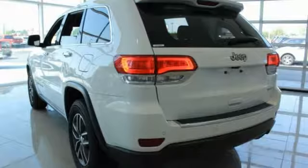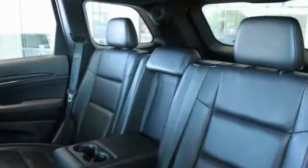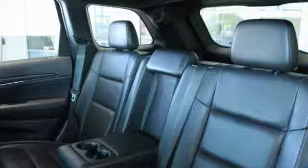Here are some of this vehicle's great options: Power Passenger Seat, Traction Control, Power Lift Gate, Air Conditioning, Dual Airbags, Power Steering, Heated Rear Seats, 4-Wheel Disc Brakes, Universal Garage Door Opener, Center Armrest.